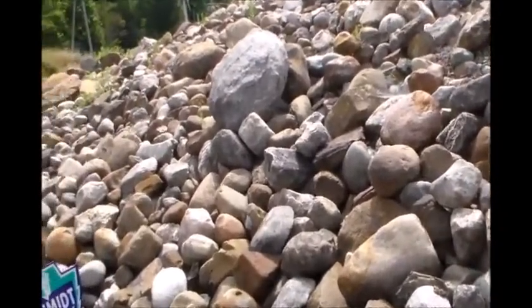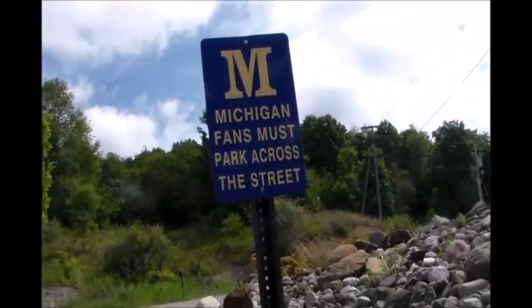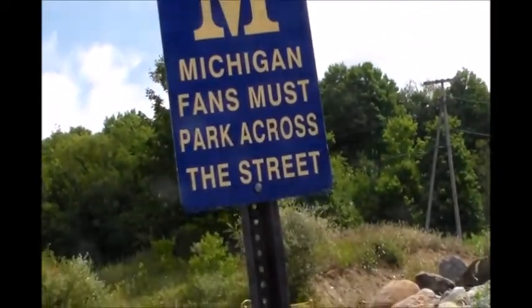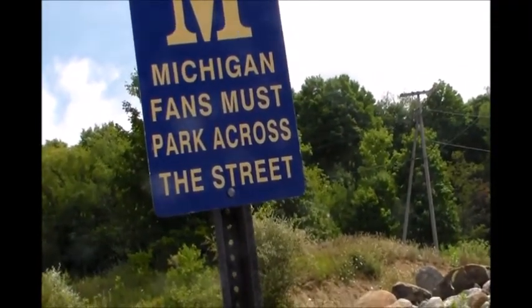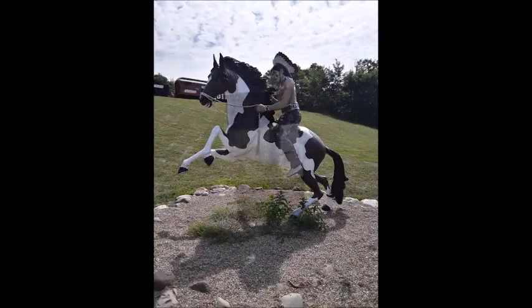We found out how much they like the Michigan fans. We'll give you a little zoom shot of that. Michigan fans must park across the street. Okay, that's it. Thanks for watching. Bye!